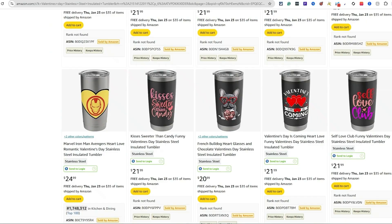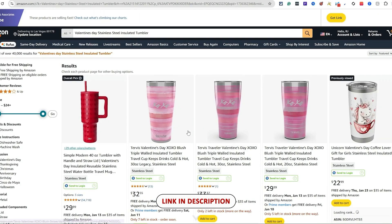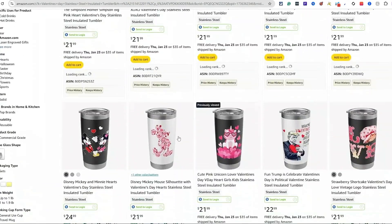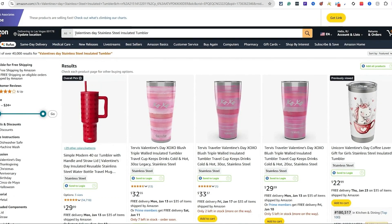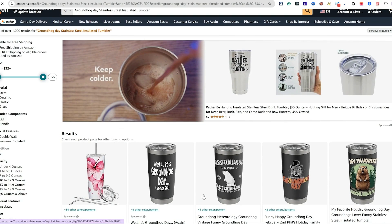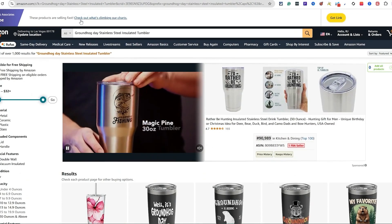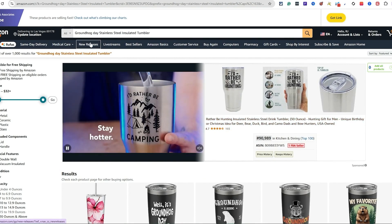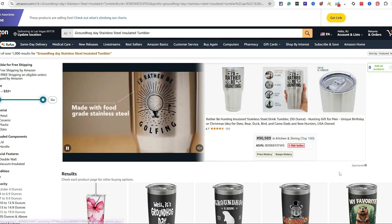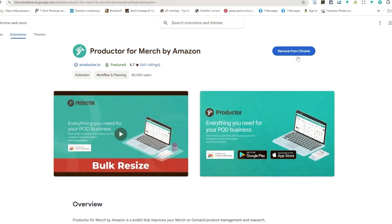I'll put the research link in the description so you can see the different ideas selling. You can also just switch out the keyword — delete 'Valentine's Day' and put something else, like 'Groundhog Day,' hit search, and boom — different ideas appear. Switching out a keyword to a different holiday, dog breed, or hobby like baseball, football, or basketball will populate different results. You can see Groundhog Day has BSRs indicating real sales being made.